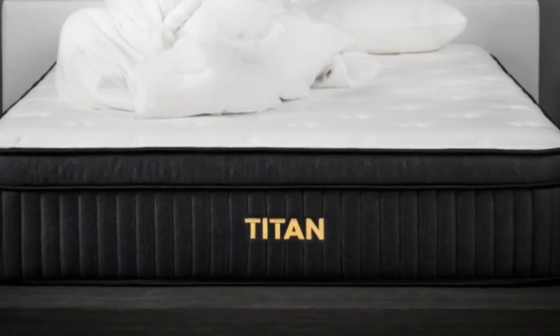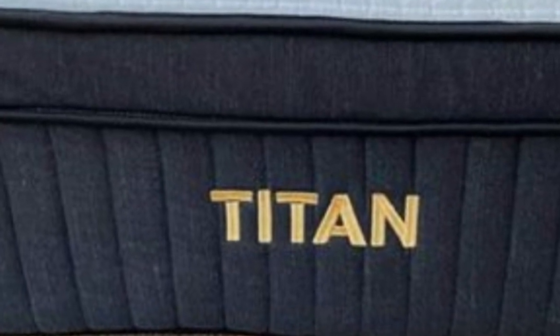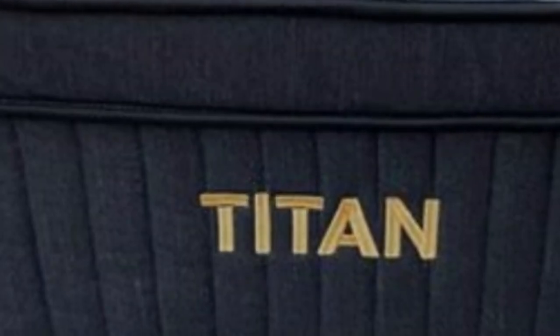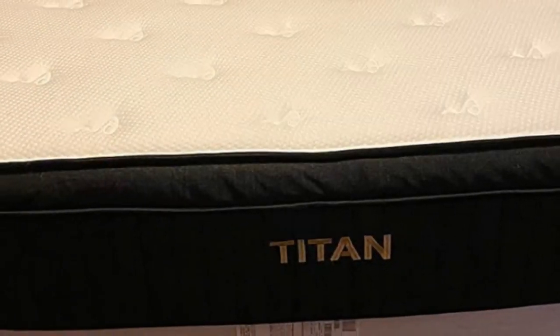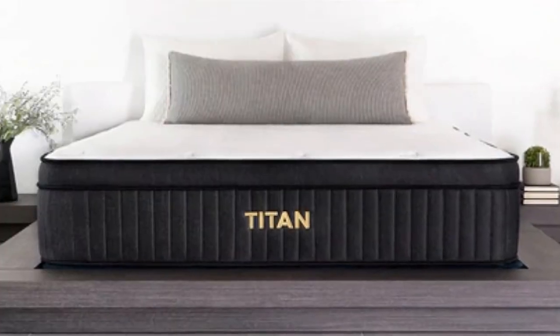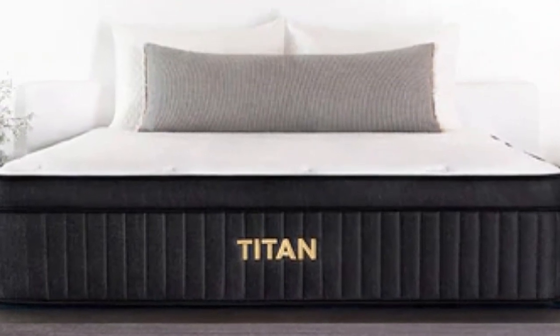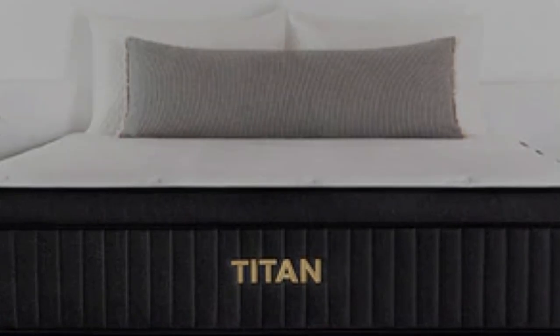Each Titan Plus order includes a sleep trial that runs for 120 nights in length. You may return the mattress for a full refund during this time frame, provided your teen tests it out for at least 30 nights. If they are satisfied with the mattress, you'll also receive a 10-year warranty against structural defects.